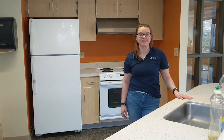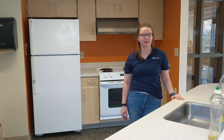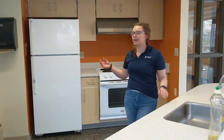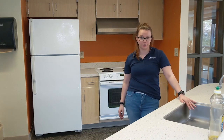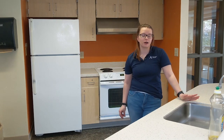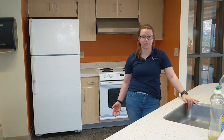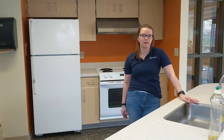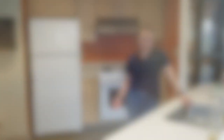The next thing we're going to talk about is the kitchen areas in the residence halls. Every residence hall minus McKenzie North has a kitchen in it. Each kitchen comes with a stove, a community fridge, and an area to clean your dishes. The RA offices are equipped with items students can check out to cook with, but we ask that they be returned clean and that students take care of the kitchen area, as it can be closed down if it's not kept up.